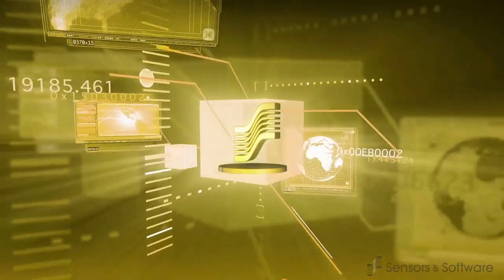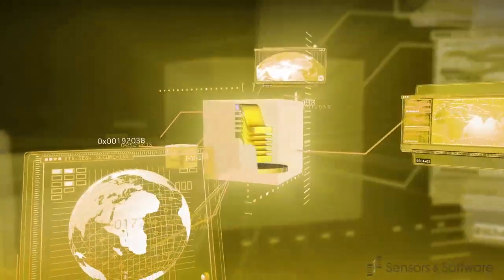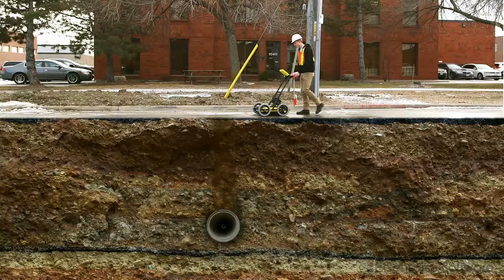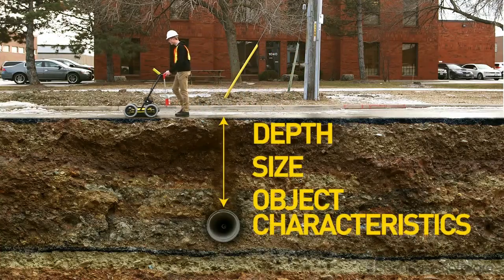Sensors and Software has many years of experience in the science and technology of GPR. With the advanced capabilities of our systems, we can determine things like depth, size, and object material characteristics.